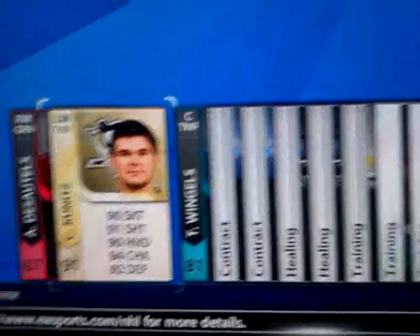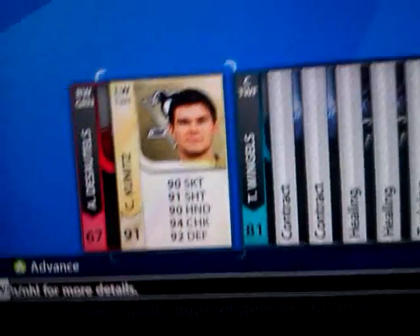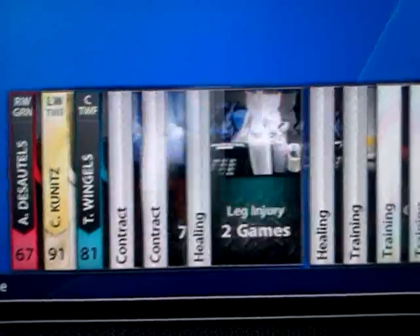Hello YouTube. Look what I just got out of a premium gold pack. It's not great on a pull — he's worth about $60k — but still, it's a great pull.